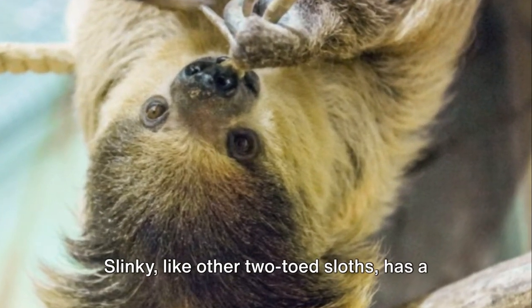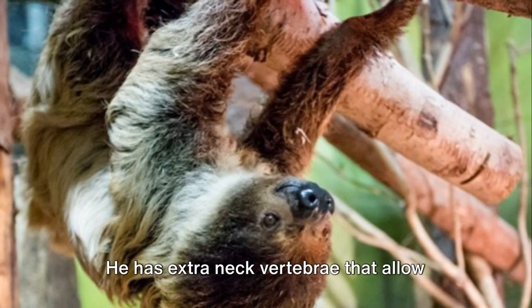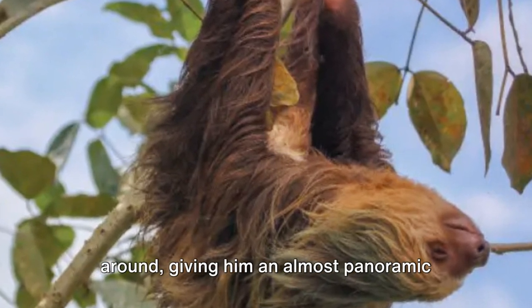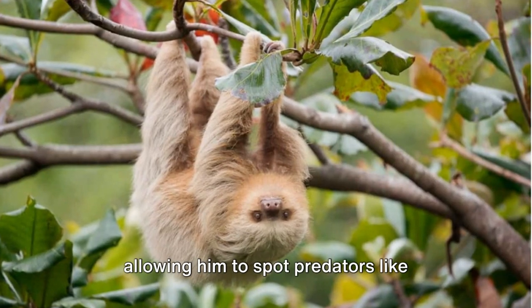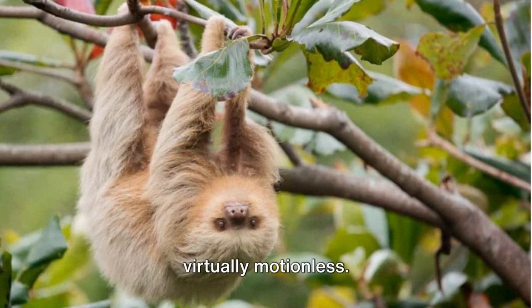Slinky, like other two-toed sloths, has a fascinating adaptation that aids his survival. He has extra neck vertebrae that allow him to turn his head almost 270 degrees around, giving him an almost panoramic view of his surroundings without having to move his body. It's an adaptation that serves him well, allowing him to spot predators like jaguars and eagles while remaining virtually motionless.